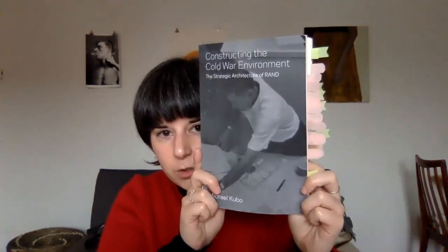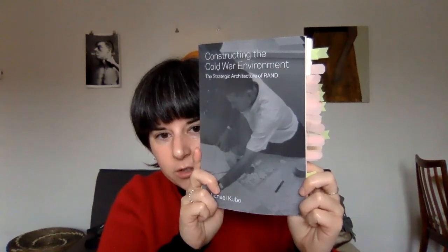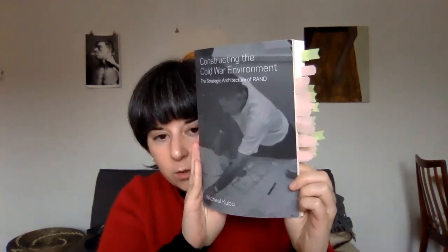This is Constructing the Cold War Environment: The Strategic Architecture of RAND by Michael Kubo.